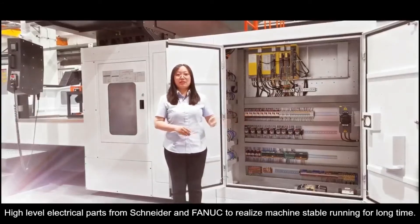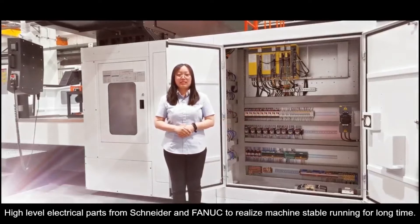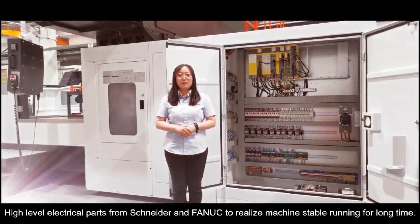High-level electrical parts from Schneider and Fanuc are used to ensure the machine runs reliably for a long time.